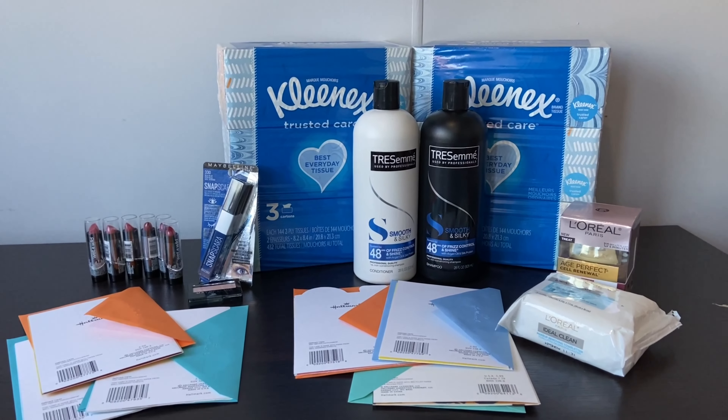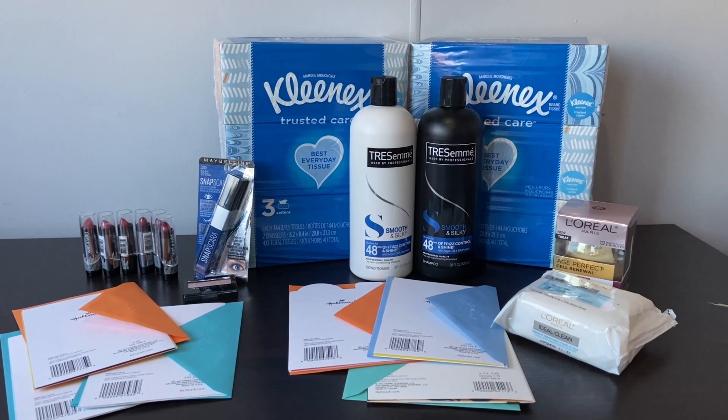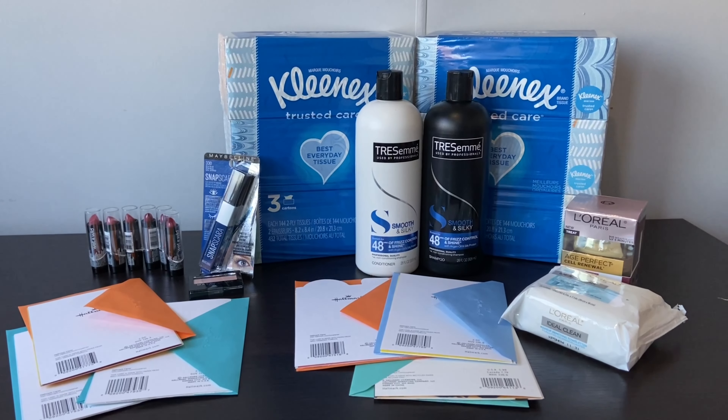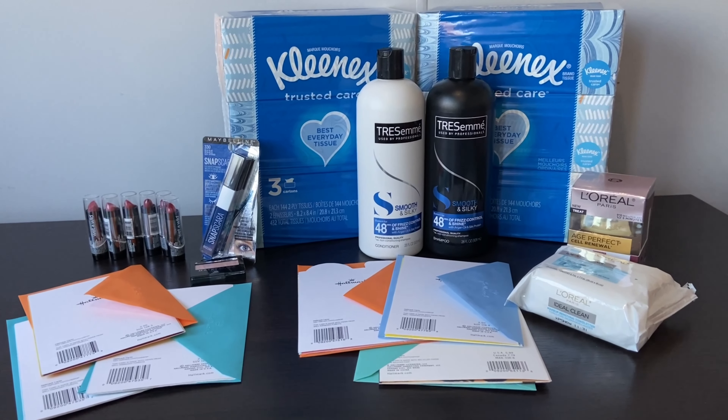Hi everyone, welcome to Deshi Cook Morning. This is my haul from CVS for this week. Today is December 6th and this is the deal starting from today, so I did separate transactions for this.